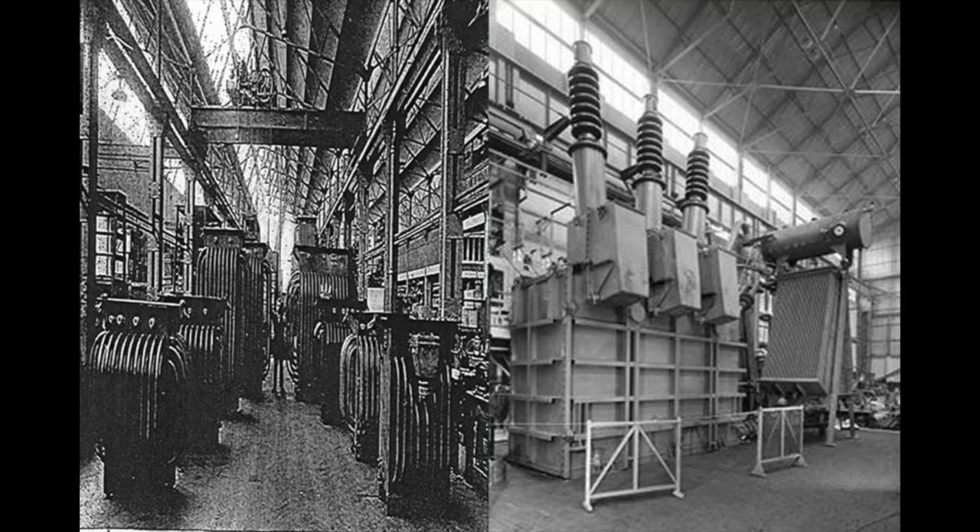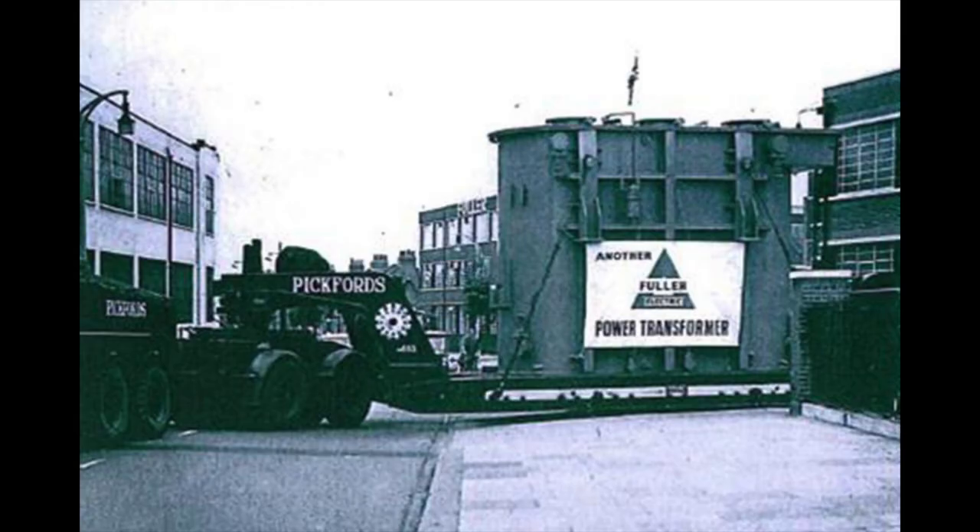These transformers transformed energy from raw form to a usable form and they were sent all around the world, from places as far as Abu Dhabi, Argentina and Zimbabwe. Transformers were also designed and built here which were used to power the CERN project in Switzerland. Therefore we can proudly say that this site has helped transform energy around the world.